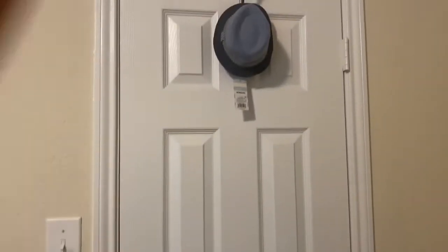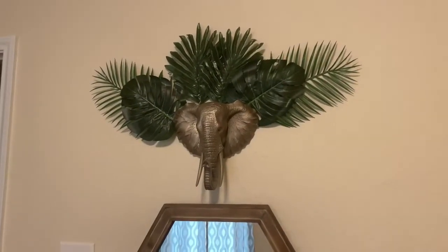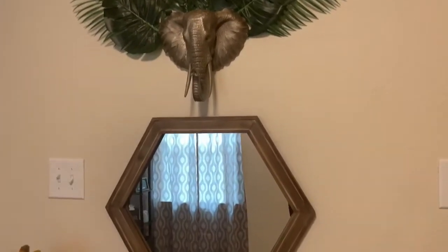Then we have his closet over here. I thought it was cute to have a little hat right there, and we have this elephant that we spray painted — it was originally like a silvery color. And then we have his mirror.